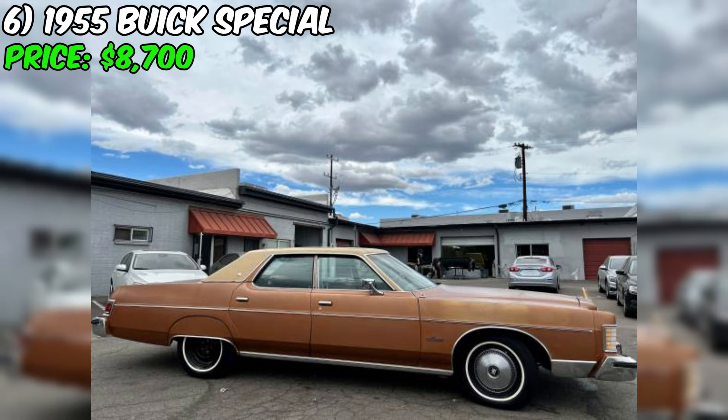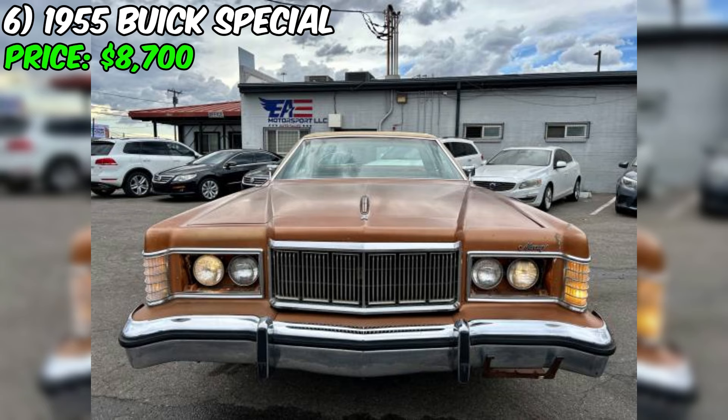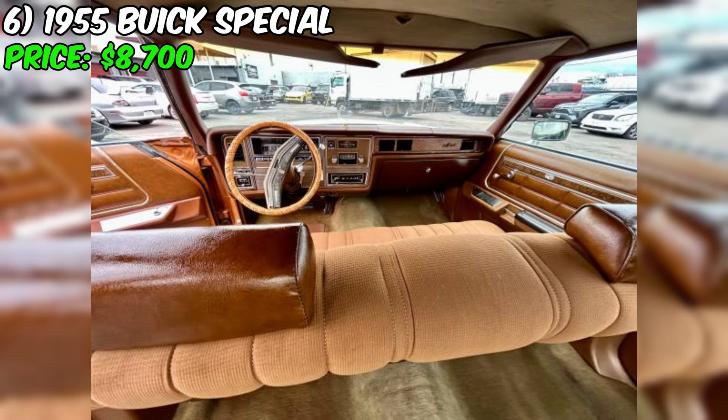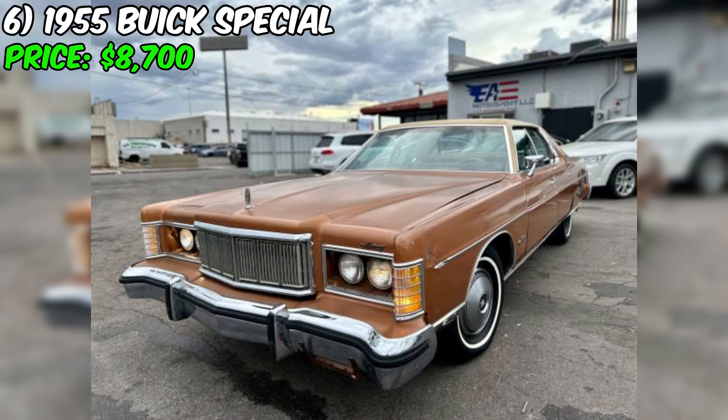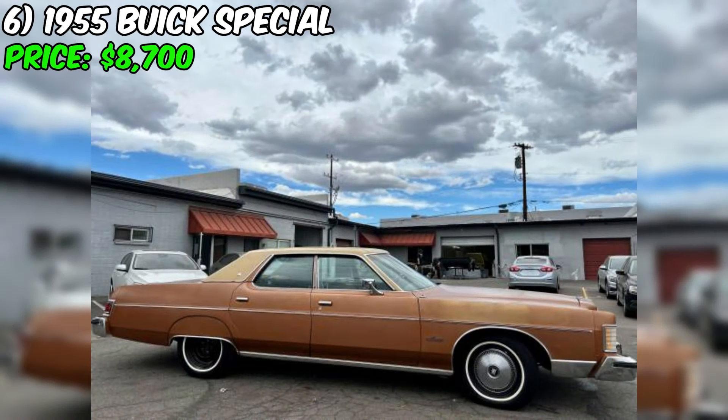Under the hood, the car is equipped with a 402 V8 engine paired with a select-shift automatic transmission. The seller states it runs and drives well. Additionally, the car has received a new fuel carburetor, brand new tires on all four wheels, and a new battery with a warranty. The brown paint color is a classic choice for the era, and the seller describes the overall condition as excellent. Lastly, the car comes with a clean title, indicating no major accidents, thefts, or other issues.